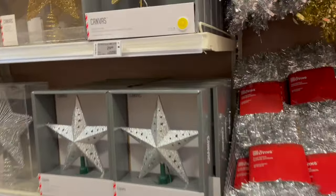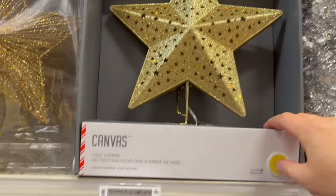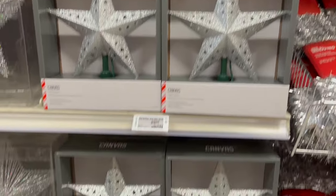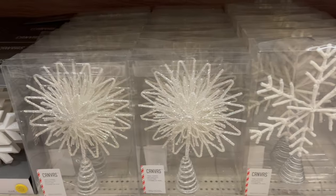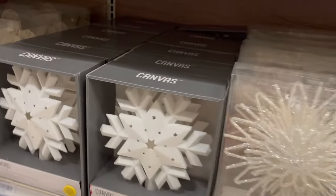So many stars — I like that one, it's pretty. $29.99. These are pretty snowflakes — oh, look at that crocheted snowflake for $24.99. This bigger snowflake — really pretty.